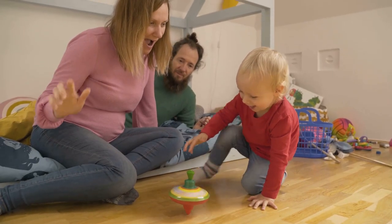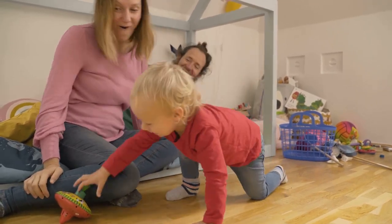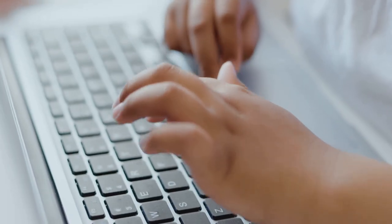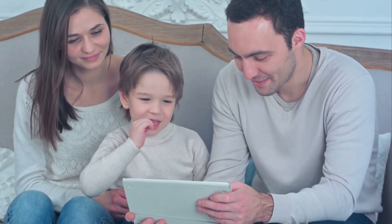Thanks for joining me on this journey to find the ultimate must-have toys for musically inclined toddlers. Don't forget to leave a comment about your toddler's favourite musical toy, and check out our next video for more great parenting tips. Thanks for joining us.